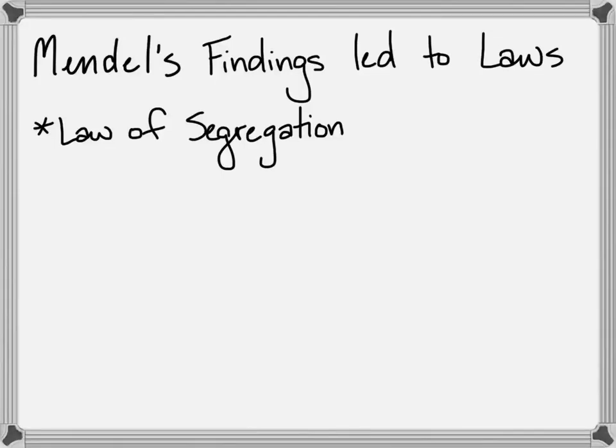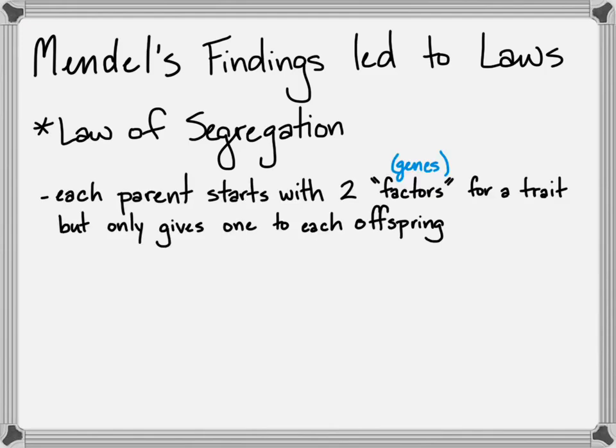As Mendel made more and more observations and documented and studied them, he began to lay down a series of laws. The first is the law of segregation, which we now understand better because we know about genes and meiosis. But he figured out, even without that knowledge and barely a knowledge of cells, that the only way the math would work was for each parent to start with two factors for any given trait, but only donate one to their offspring.